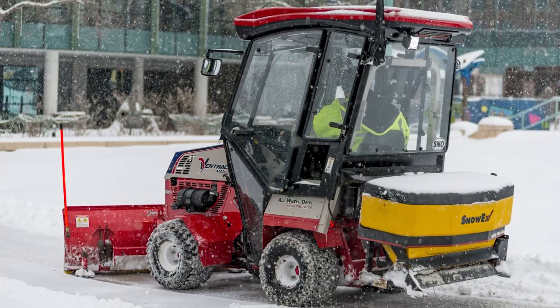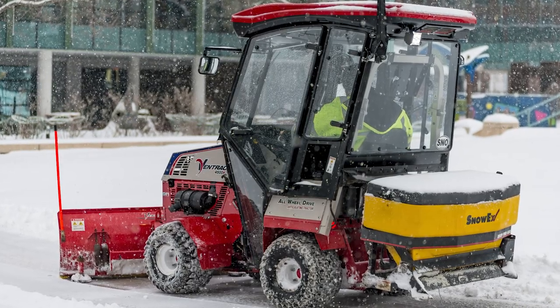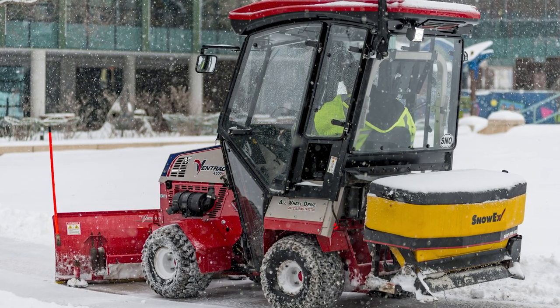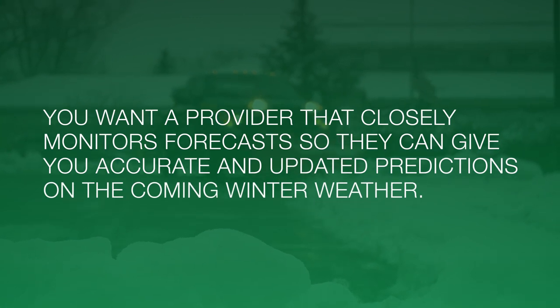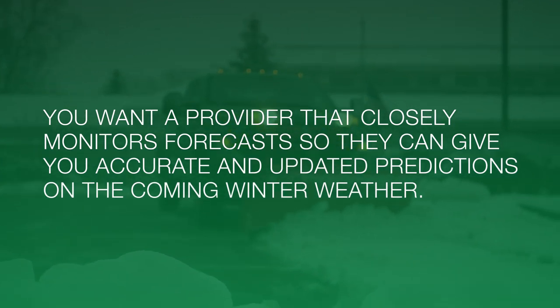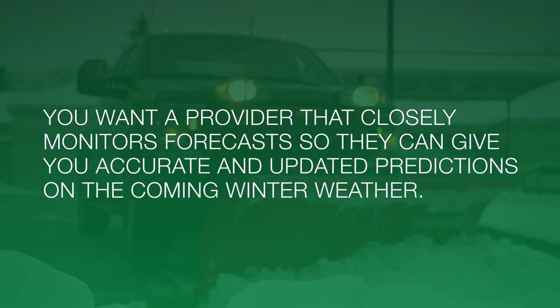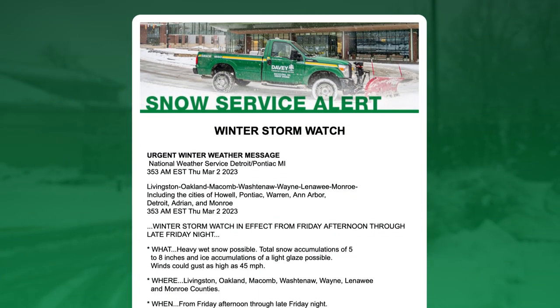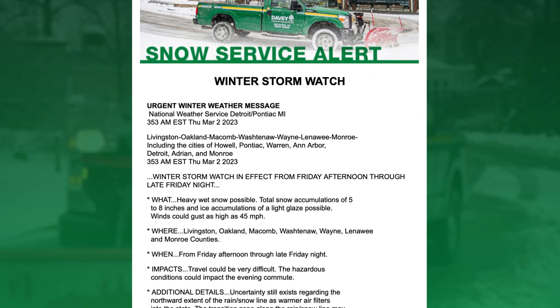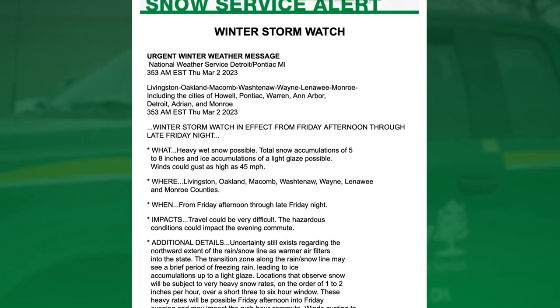When you're seeking a professional to help you keep your property clear of slippery surfaces and snow, you want to find a company with a few qualities. First, you want a business that can closely monitor forecasts so they can give you accurate and updated predictions on the coming winter weather. It's important that your snow provider communicates ahead of a winter weather event and can respond fast to storms to get your cleanup underway earlier.